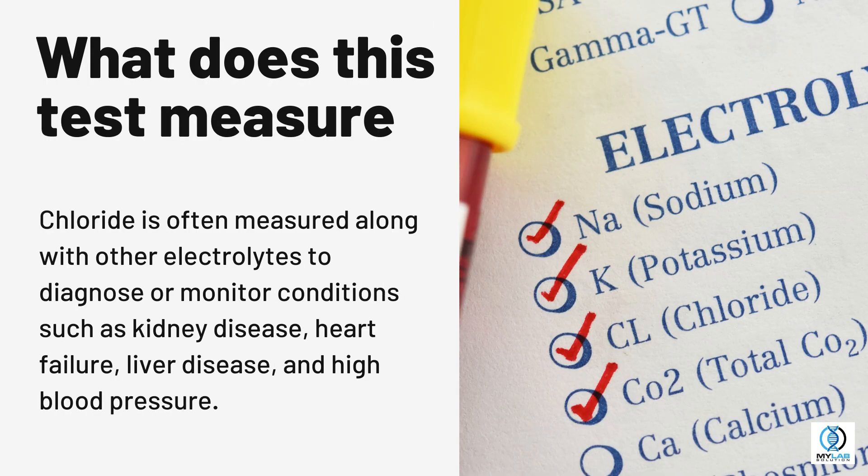Chloride is often measured along with other electrolytes to diagnose or monitor conditions such as kidney disease, heart failure, liver disease, and high blood pressure.